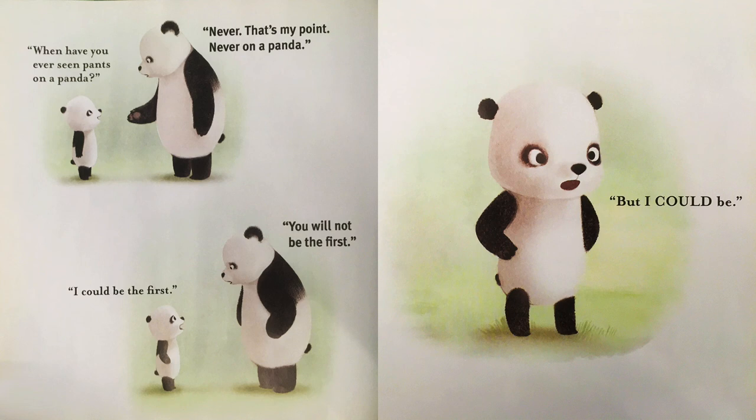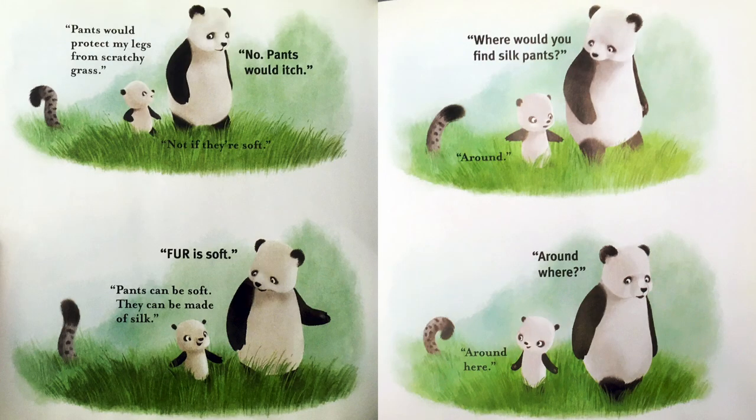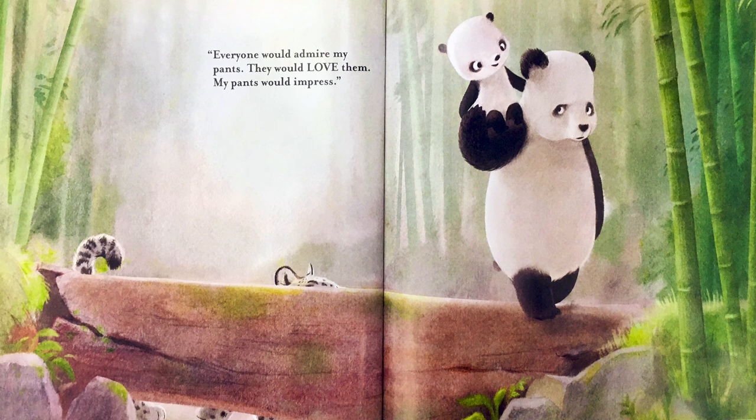When have you ever seen pants on a panda? Never. That's my point. Never on a panda. I could be the first. You will not be the first. But I could be. Pants would protect my legs from scratchy grass. No, pants would itch. Not if they're soft. Fur is soft. Pants can be soft. They can be made of silk. Where would you find silk pants? Around. Around where? Around here. Everyone would admire my pants. They would love them. My pants would impress. Yes.